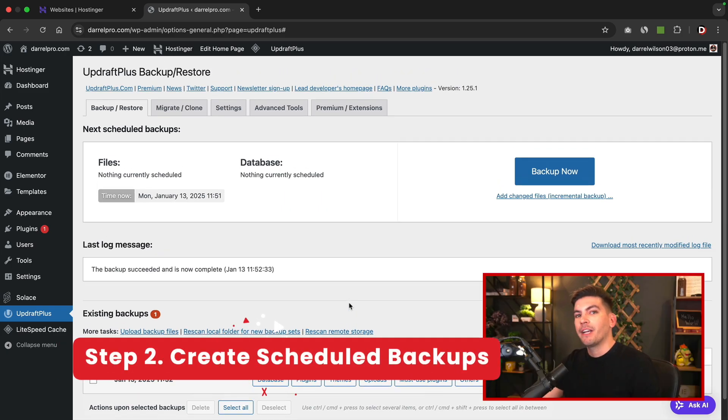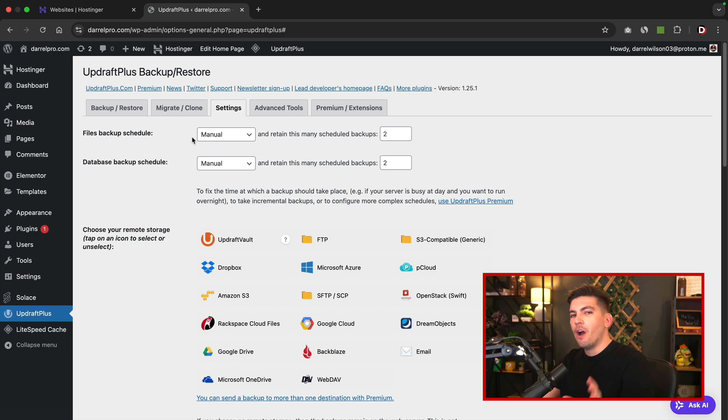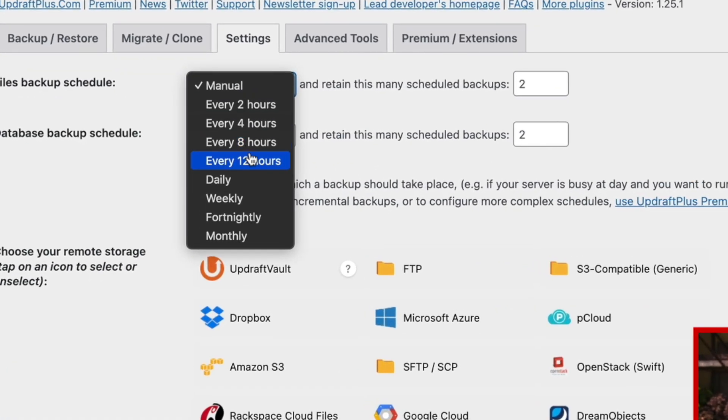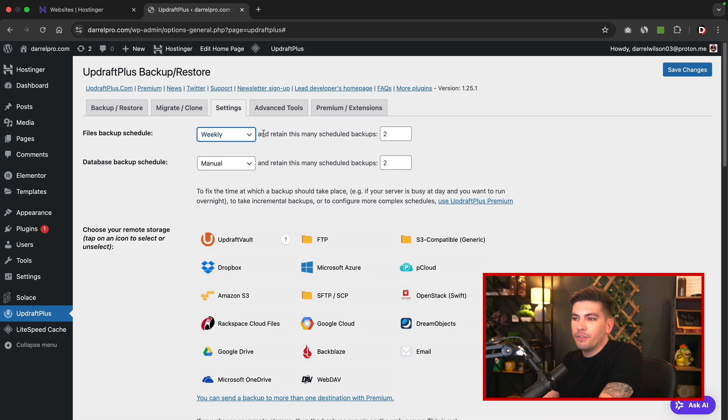Now let's go ahead and schedule an automated backup and send it to remote storage. To do that, let's go over to settings. Here you can create automated backups — I'll admit the way UpdraftPlus worded this is a little confusing. You can select the backup schedule: every 12 hours, every day, every week, or every month. I want to create a backup every single week. On the right side you'll see "retain this many scheduled backups" — I'm going to change this to four. So essentially I'm saying: backup every week with a maximum of four backups, and once it hits four it will delete the oldest version.